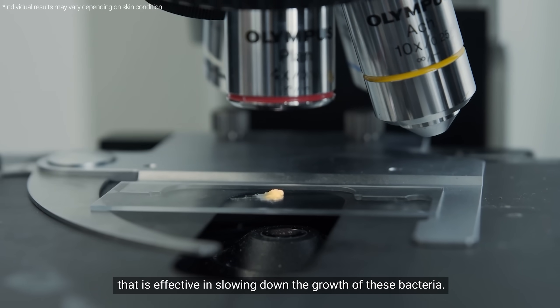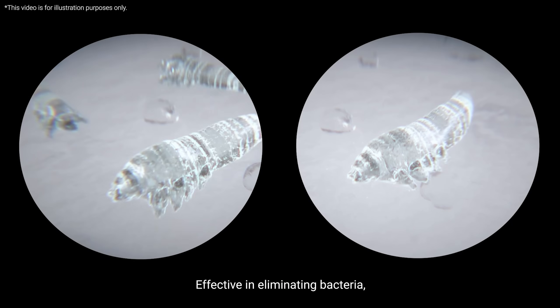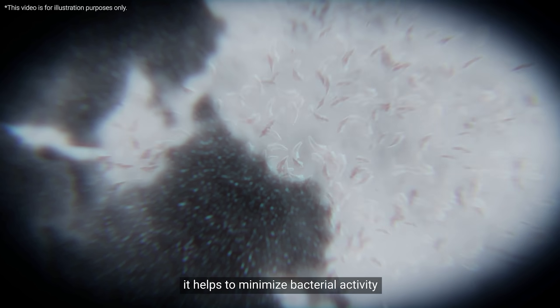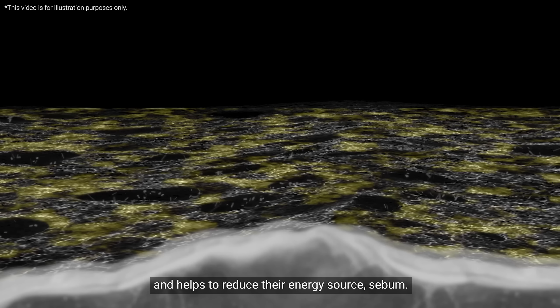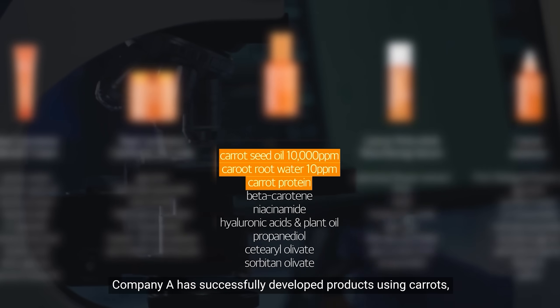Carrots are effective in eliminating bacteria — they help to minimize bacterial activity and reduce their energy source, sebum. Company A has successfully developed products using carrots, which have been proven effective through seven clinical trials.